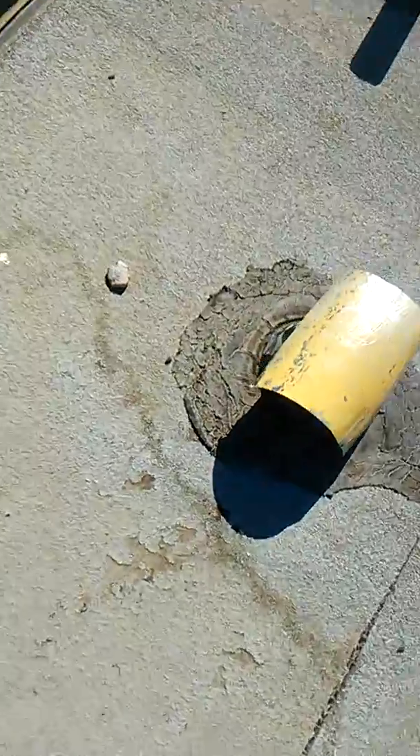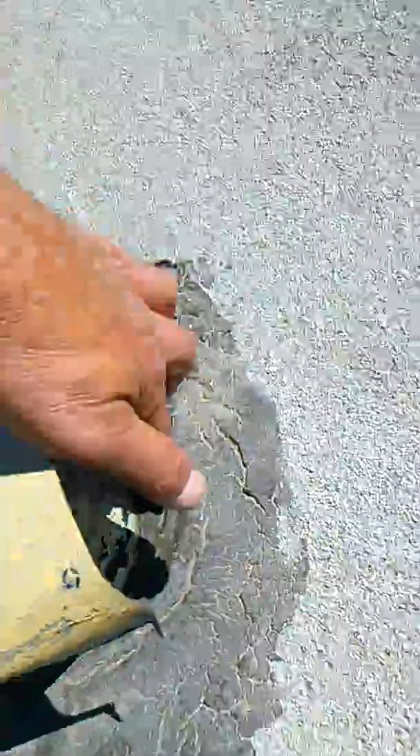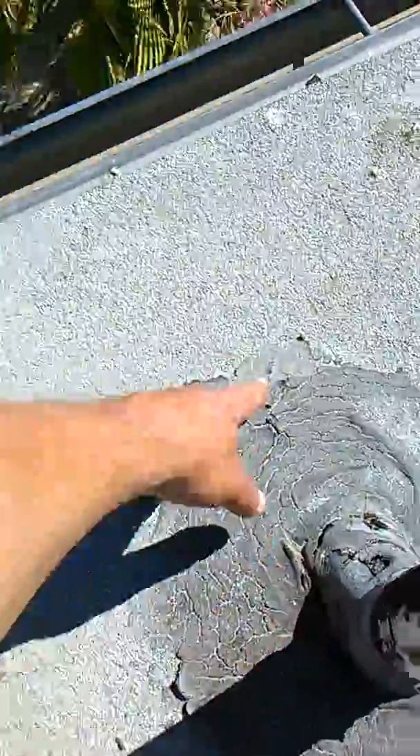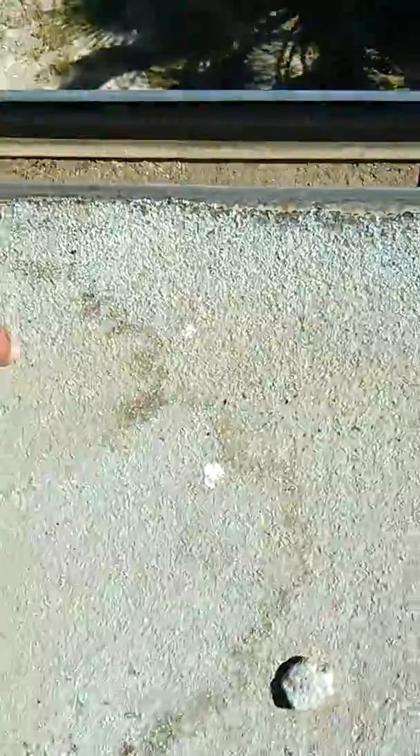Right here, it seams like this. All this is probably leaking. Right here is loose, so when it puddles right here, it gets up underneath this edge and runs down her wall underneath here.